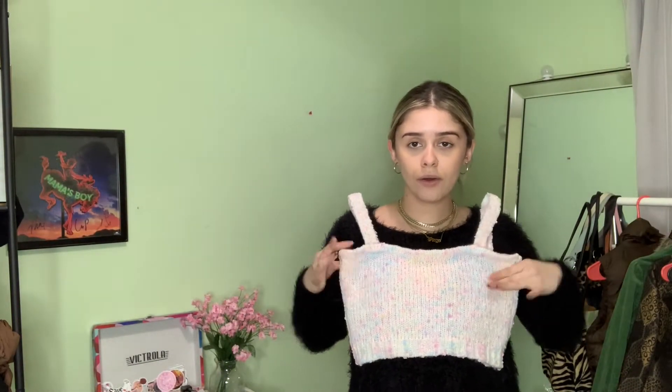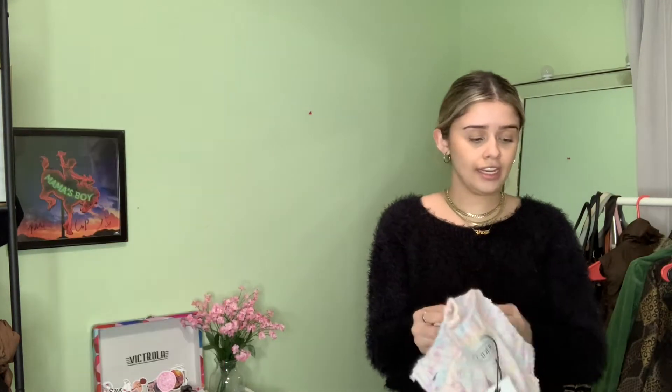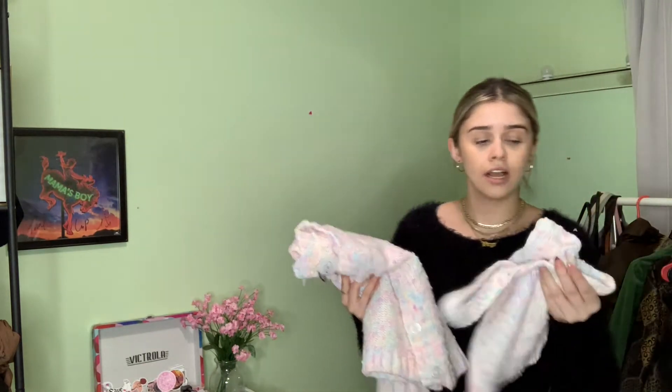The next item is an actual two-piece cardigan with a matching tank top, and the brand is Cider. I don't remember if it was listed as a small or medium. The material is knitted — it looks different but so cute. I was nervous it wouldn't fit, but it's super cute. I love that I can wear them together or separately. It was brand new with tags and a little pricier at $40, but that's for two items.